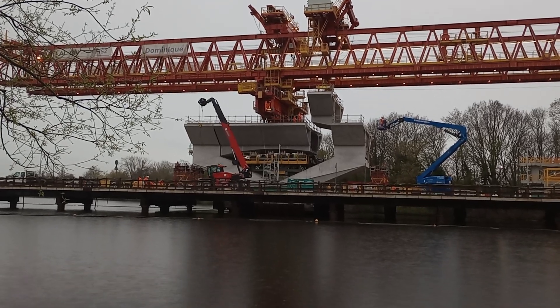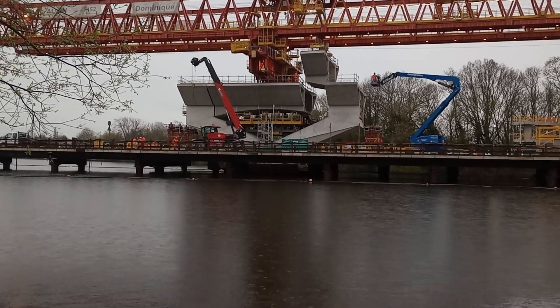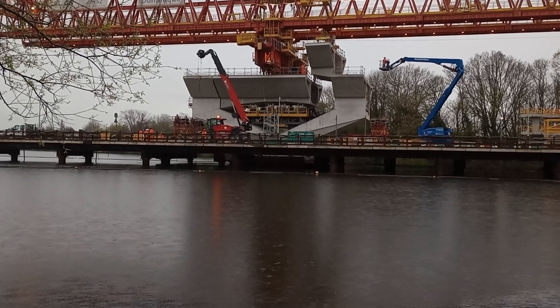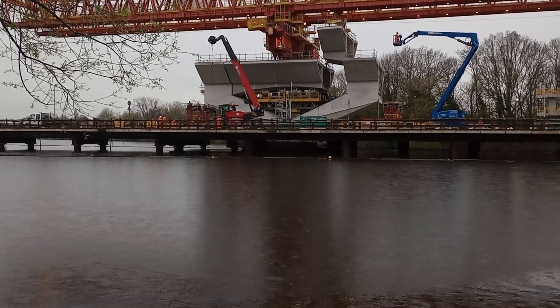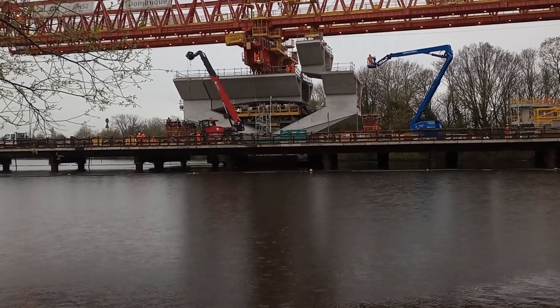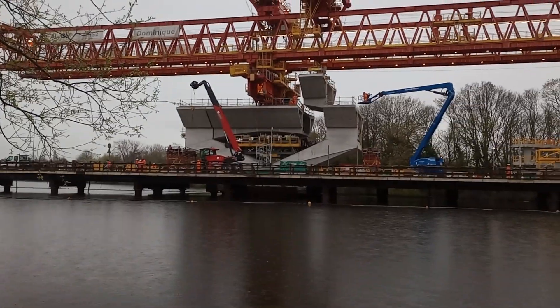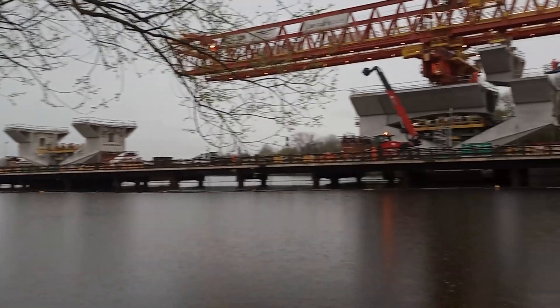Hello everybody, it's Peter The Rock. It's a very exciting moment in the construction of the HS2 viaduct over the Colne Valley. Now the segment that I filmed in the previous video — it's now quarter to six or so — has been turned through 90 degrees clockwise and has been moved into position. You can see that it will fit the gap that it's going to be lowered into.